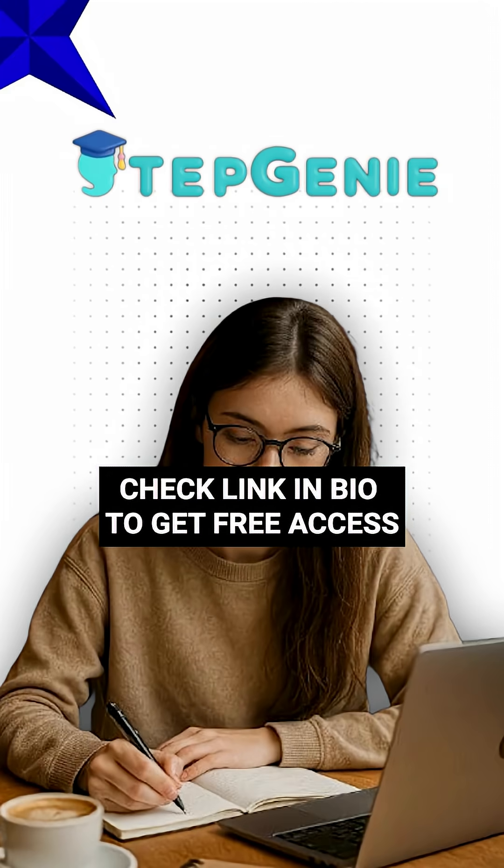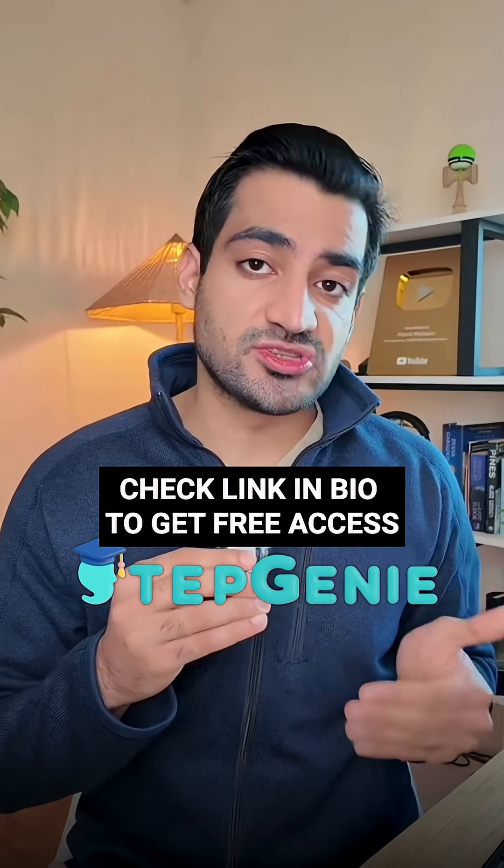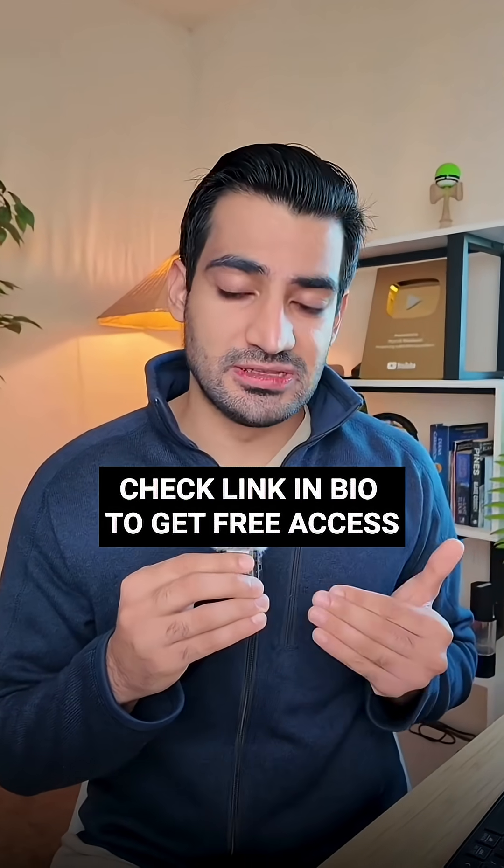Start your USMLE prep with Stepgenie for free today and study the way your brain was meant to. This is trusted by over 10,000 students. Hopefully, I will see you on the other side.